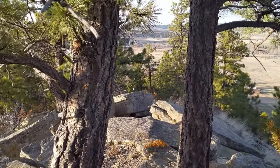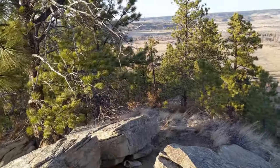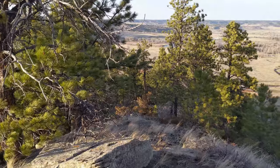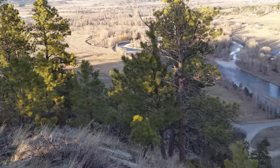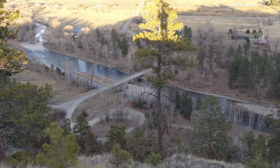This is generally where I end this trip, at the end of this ridge where these rocks are. Down below you can see the fishing access point for Fireman's Point.